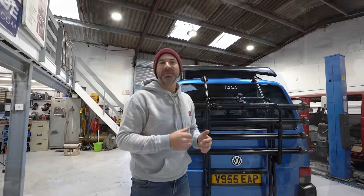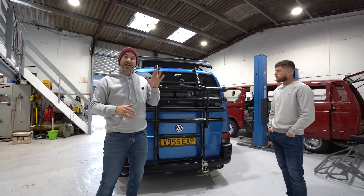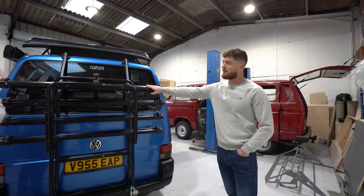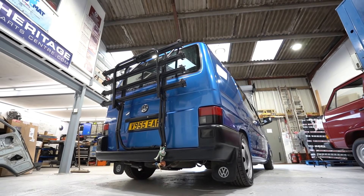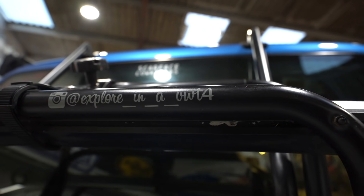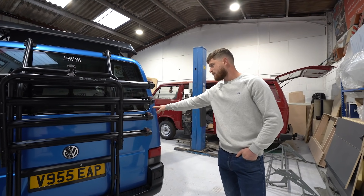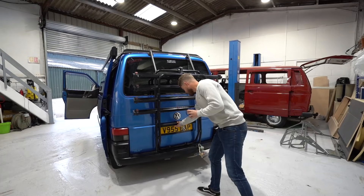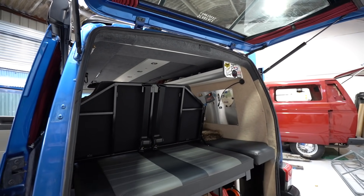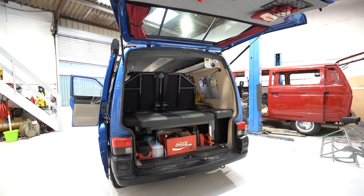Last but not least, moving around the back - one of the biggest changes Colin made to the van was changing the barn doors for a full tailgate. Tell us why you went for that decision. Believe it or not it was mainly to do with the bike rack sitting on the back. This is used every day as my family vehicle - we do a lot of mountain biking, two kids, wife, the usual stuff. You can only get three bikes on a stable door setup, and plus these are nicer and more sought-after in the camper world.